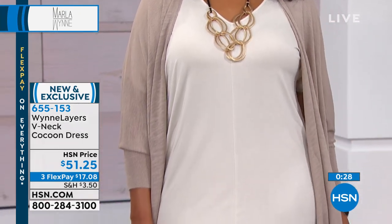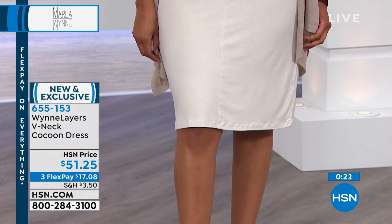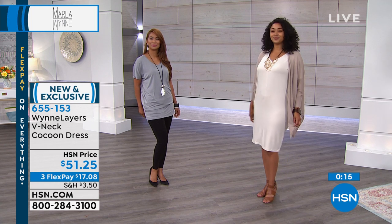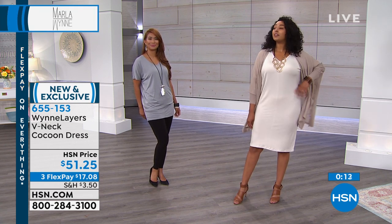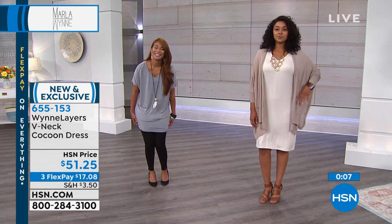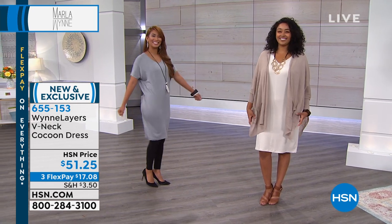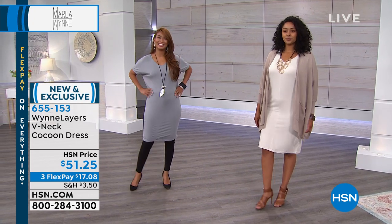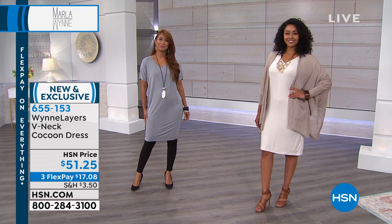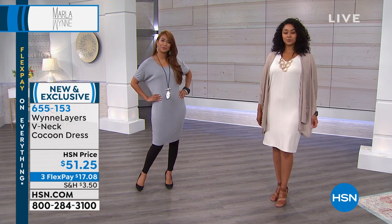This is such an easy piece. That soft V is really pretty, the vertical seaming is very elongating, and it has a straight hem so it's going to hit you just about at the knee. Kenya, you're 5'10" and you're wearing the large — that's true to size, extra small through 3X. Val, are you wearing the extra small or small? Extra small, and she's 5'7" and three-quarters. On both gals you can see it hits them right around the knee — that's a beautiful, sophisticated length. Not too short, not too long. It's a really solid dress to pick up this morning.